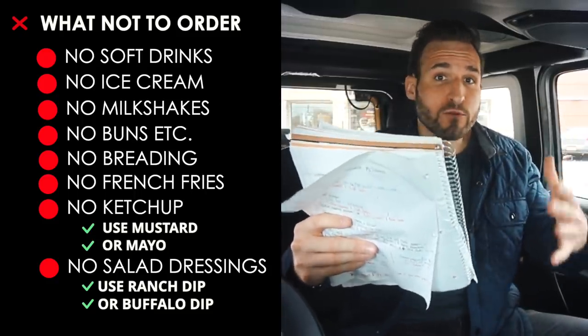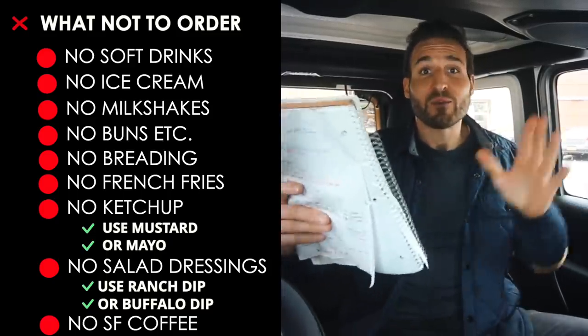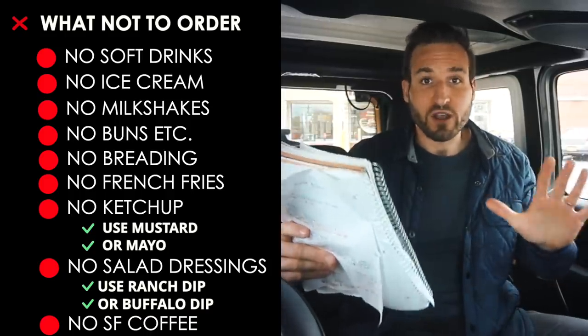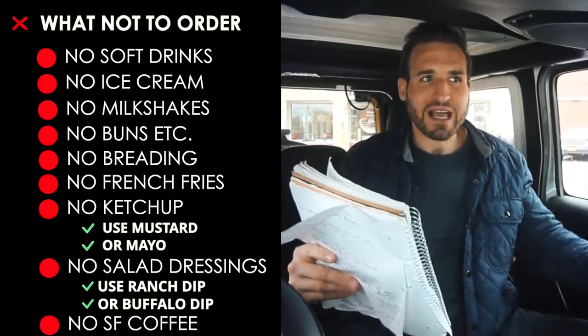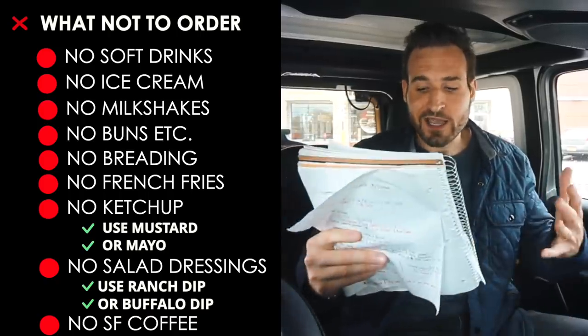Lastly, the sugar-free coffee drinks at McDonald's are loaded with carbs. They may be sugar-free, but they are not carb-free, so definitely avoid all of those. Instead, order a black coffee and bring some Truvia or Stevia packets to add your sweetener. Those are all the pro tips for ordering low-carb and keto here at McDonald's.